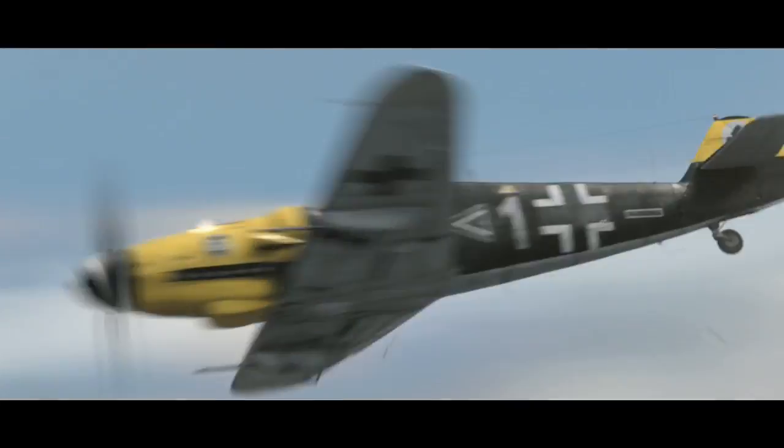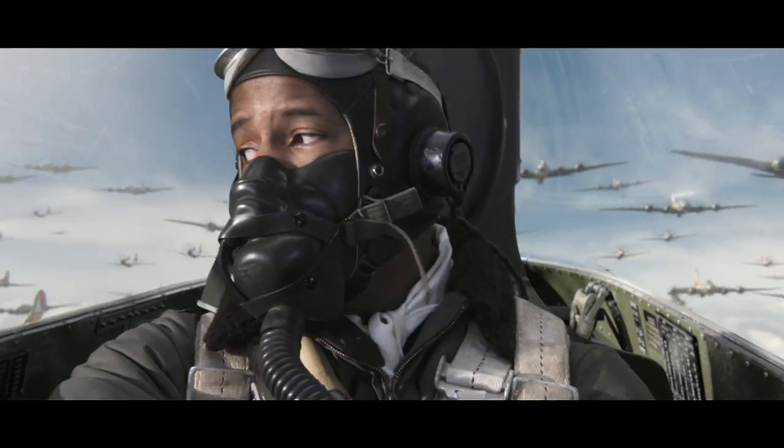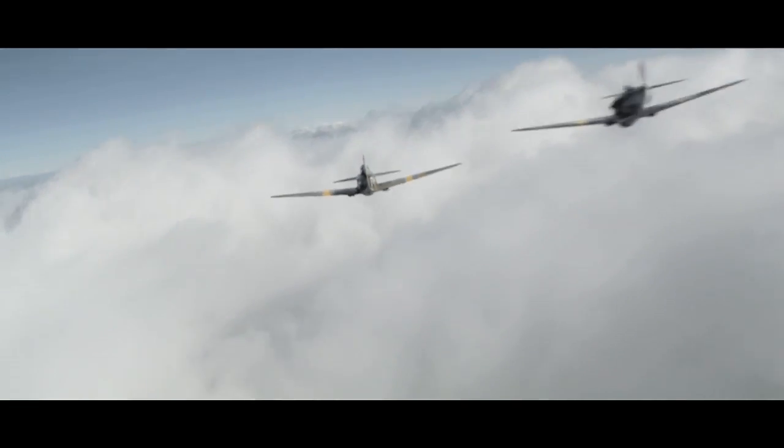We're working on Red Tails, which is George Lucas' film that he's had in development for over 20 years at least. This is the story of the Tuskegee Airmen, who are African-American World War II pilots. Half the movie is aerial combat, so it's sort of the perfect movie to demonstrate height — and you can't really demonstrate that any better than with airplanes flying overhead.